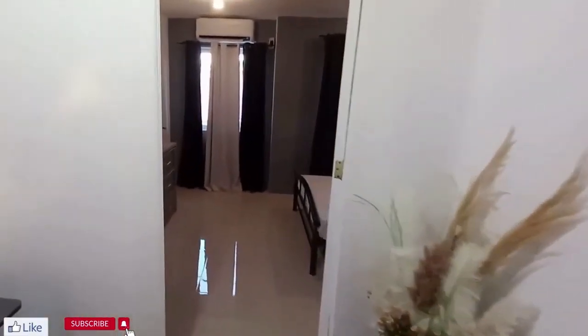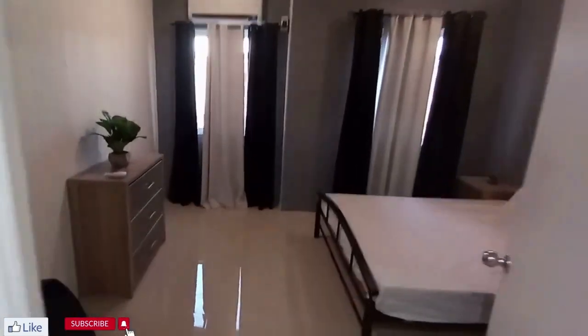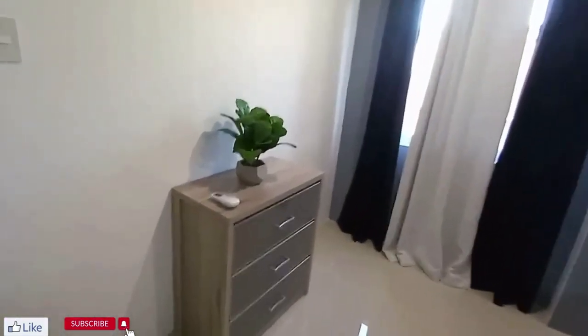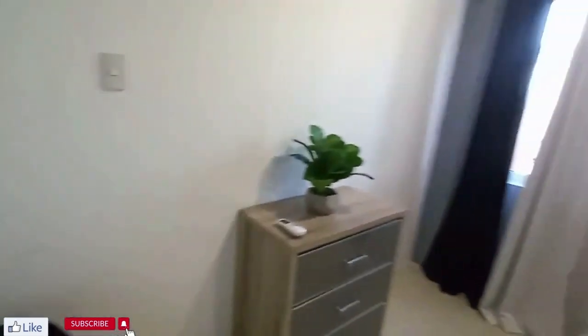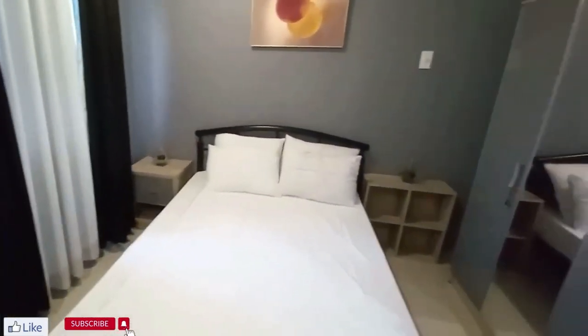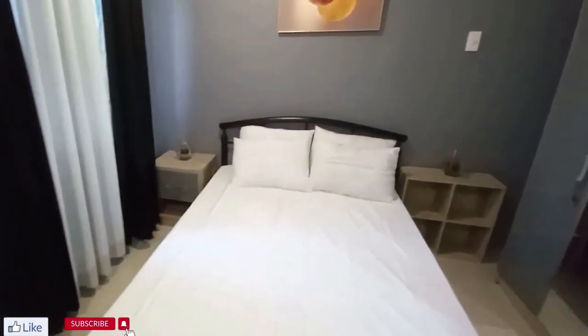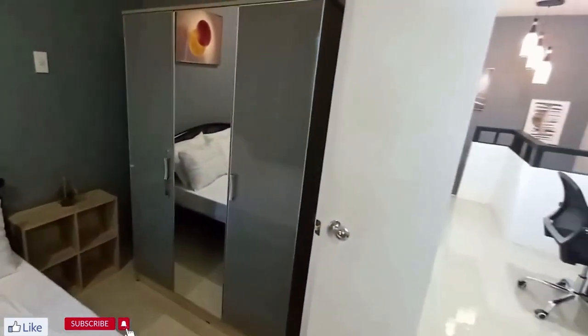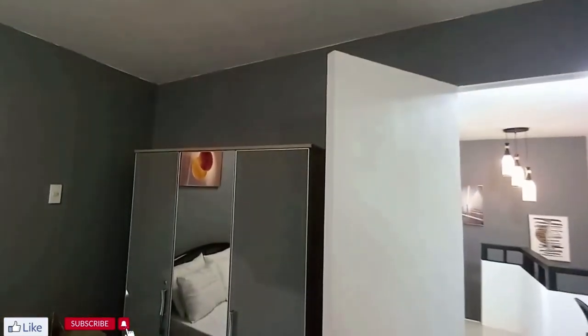The main bedroom comes with a split air conditioner and two windows. Like I said, everything you see stays. They're asking 20,000 pesos a month rent, two months security deposit, and a one-year lease.